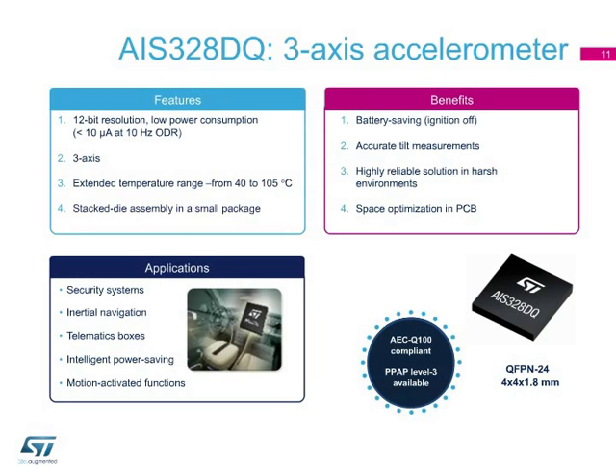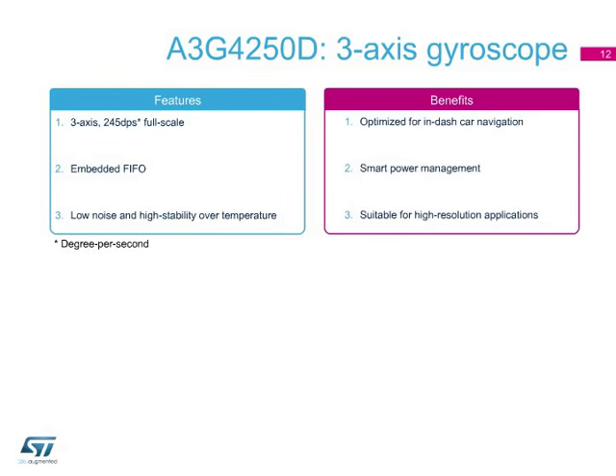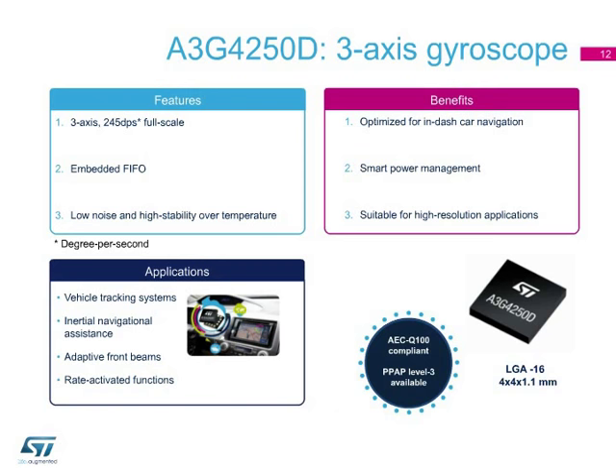The A3G-4250DQ is a three-axis gyroscope featuring 245 DPS full-scale. Compared to a single-axis gyro, where the component orientation is a critical factor, this three-axis gyro is able to detect multiple vehicle angular velocities independently of the tilt installation, and its sensitivity is not influenced by the tilt angle. This feature makes the A3G-4250DQ especially suitable for in-dash navigation. The embedded FIFO can store sensed data, reducing MCU workload and saving system power consumption. Featuring low noise and high stability over temperature, it is suitable for inertial navigation assistance with 3D capability, vehicle tracking systems, telematics boxes, and rate-activated functions.